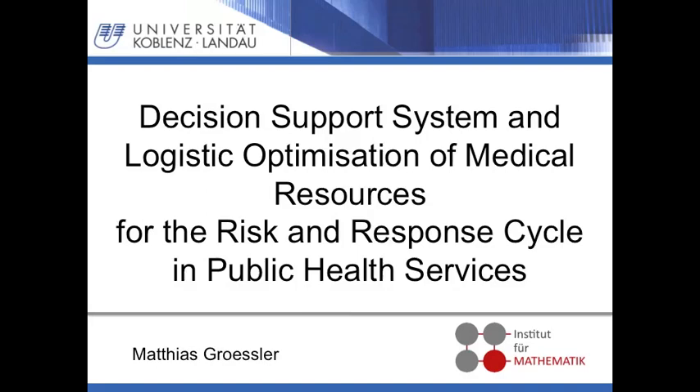Good morning ladies and gentlemen. My presentation today addresses the use of satellite information implemented in the GIS as an aid for improved delivery of health services. The satellite information is used in a decision support system which is implemented in a risk and response cycle. Furthermore, the presentation gives an idea how logistic optimization of resources supported by the idea of integrated logistic support, mathematic modeling and the use of GIS can improve public health services.